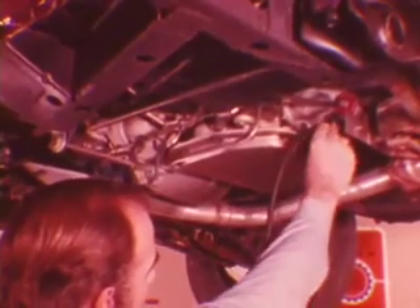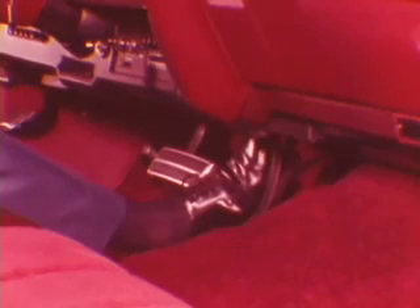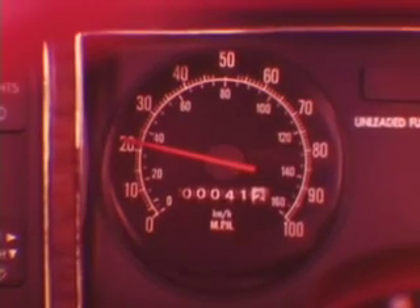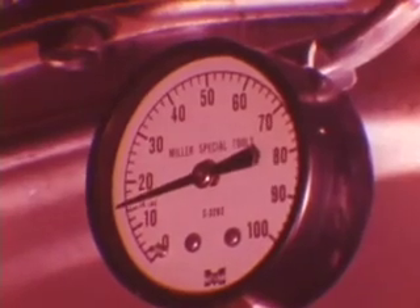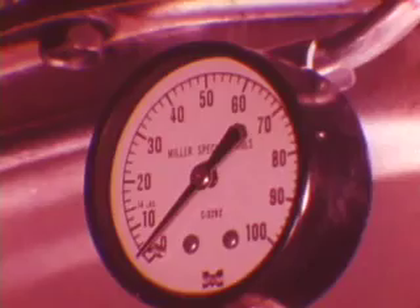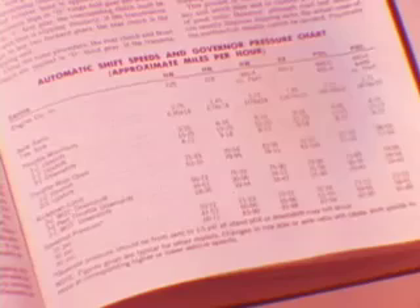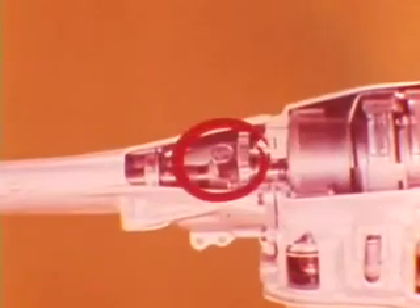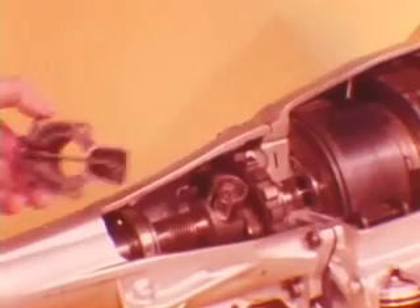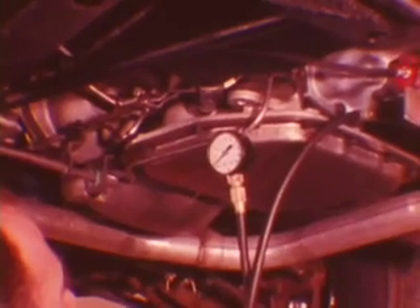After the road test, if the shift timing complaint still exists, check the governor pressure. Hook up a 0 to 100 PSI pressure gauge to the governor port and operate the transmission in drive. Have a helper depress the gas pedal and hold at the specified mile-per-hour ranges while you record the pressures for those speeds. When the wheels have stopped, governor pressure should return to 0 to 1.5 PSI. When governor pressure is above this range at standstill, the high pressure prevents downshifting. Compare the readings with the shift speeds listed in the service manual for the particular vehicle you're testing. If governor pressures are incorrect, the governor valve and/or weights are probably sticking. With the extension housing removed, service or replace the governor assembly.